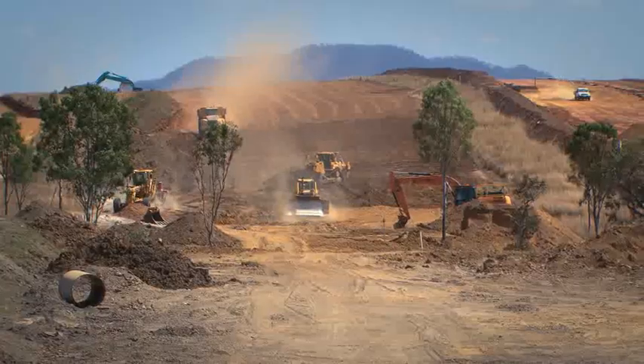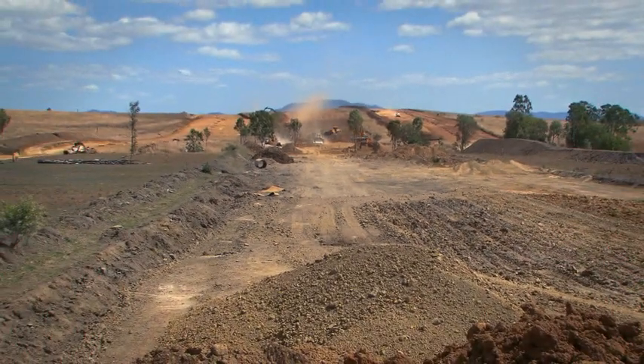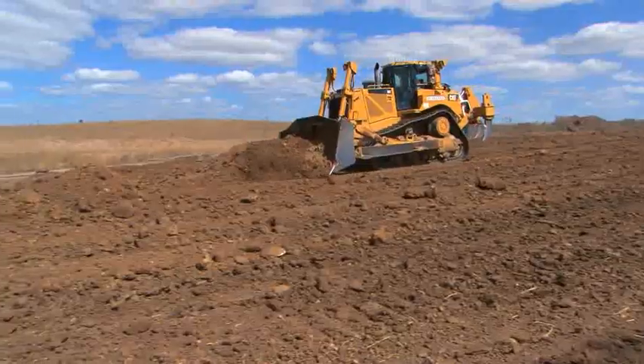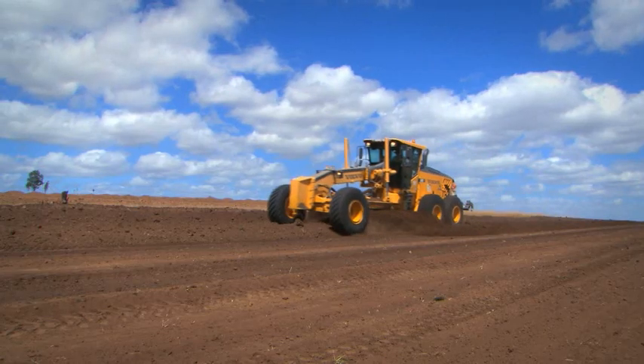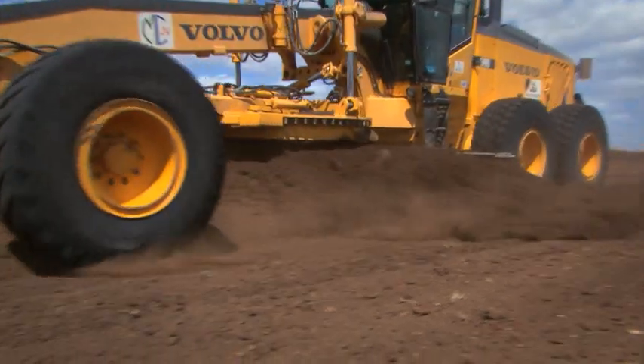After padding was completed, the trench was backfilled by dozers, compacted with subsoil and the original topsoil, and graded back to a pre-specified profile to encourage soil retention and vegetation growth.